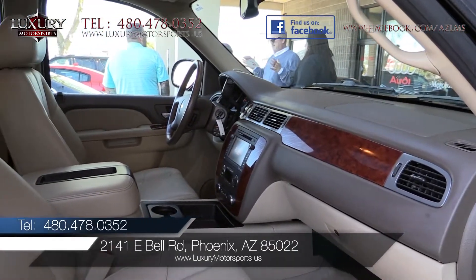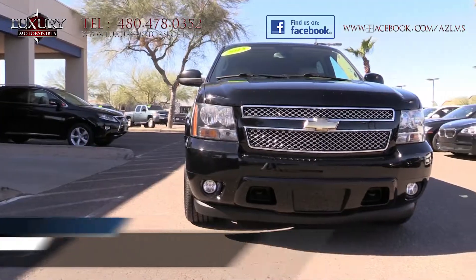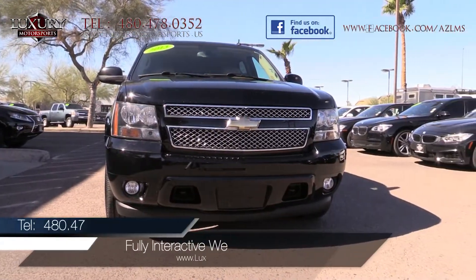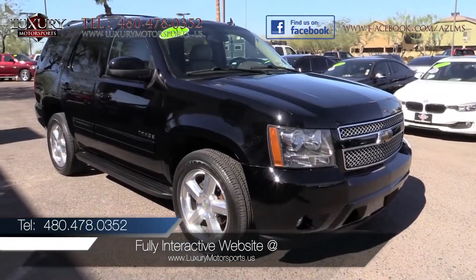We can tell you about its attractively designed interior with a high quality fit and finish, spirited acceleration and supple suspension, but we encourage you to come and experience the excellence for yourself.